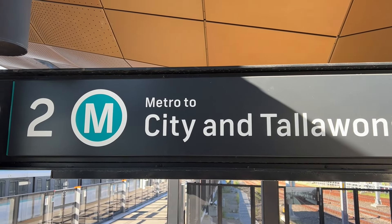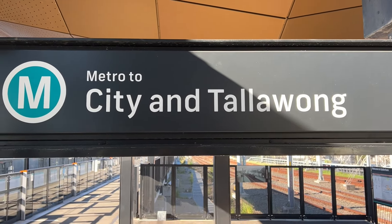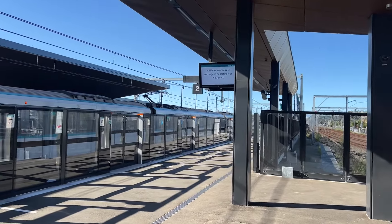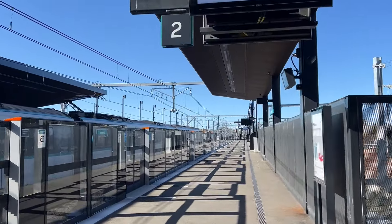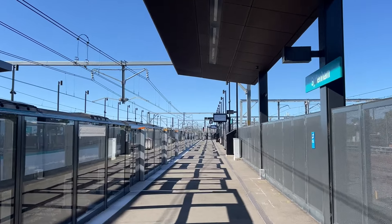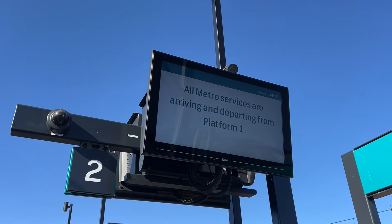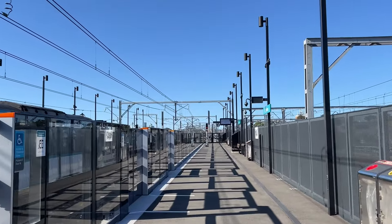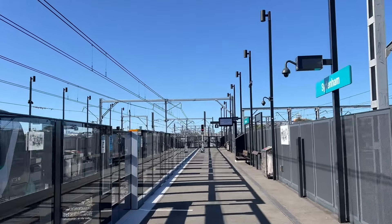As you can see right now, platform two says metro services to the City and Tallawong; however, that will change to Bankstown once the extension to Bankstown opens. The PIDs do read that metro services are only using platform one at the moment, and I'm anticipating this will likely remain the case until the extension to Bankstown opens.